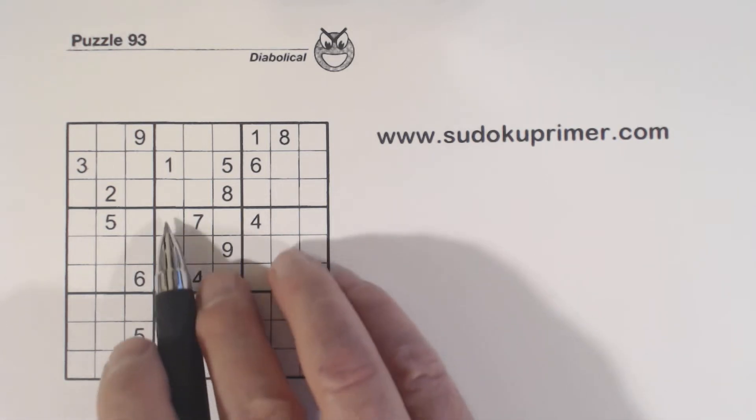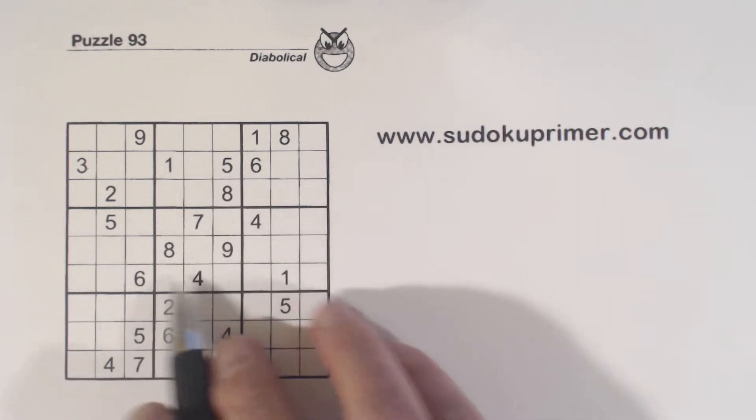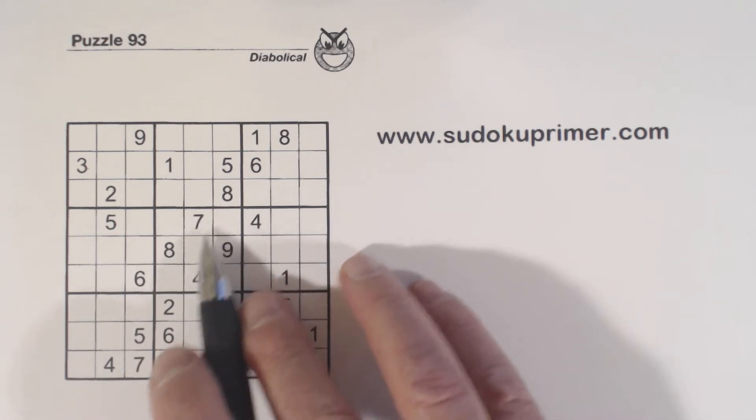We've put in three numbers here, and we have a 1 and a 6 here, and a 1 and a 6 here. Using this as a diagonal pattern, we can see we have 1-6 twins right there.